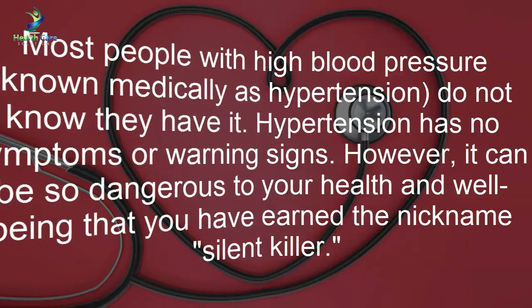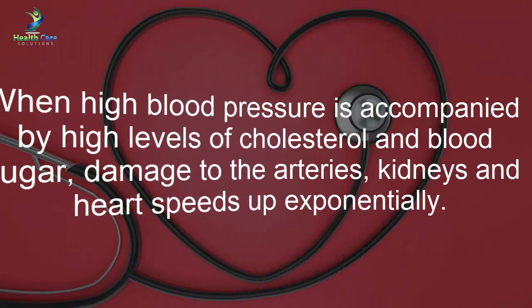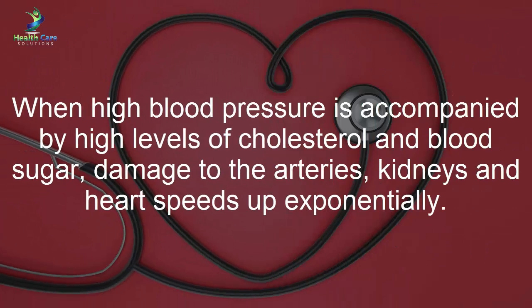Arterial hardening and narrowing could set the stage for a heart attack or stroke. Most people with high blood pressure — known medically as hypertension — do not know they have it. Hypertension has no symptoms or warning signs, yet it can be so dangerous that it has earned the nickname 'silent killer.'